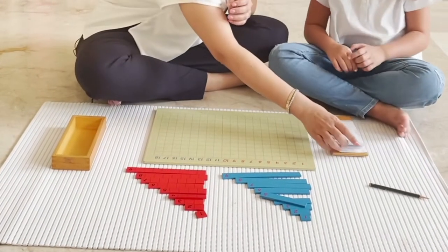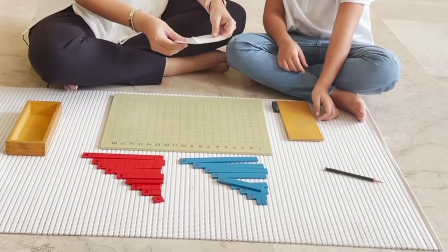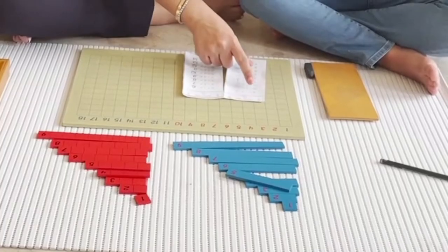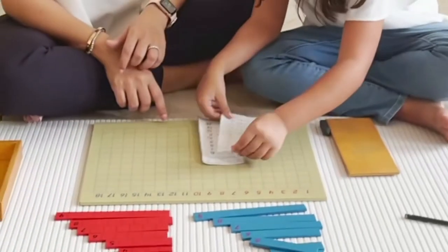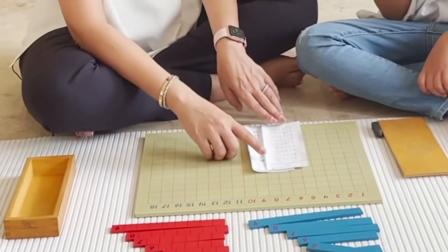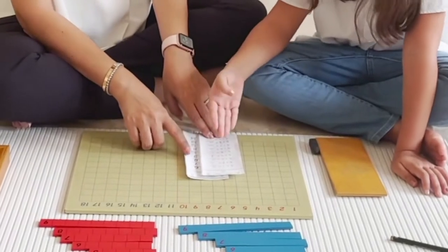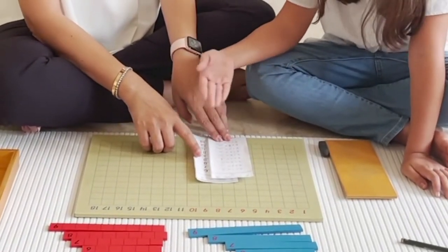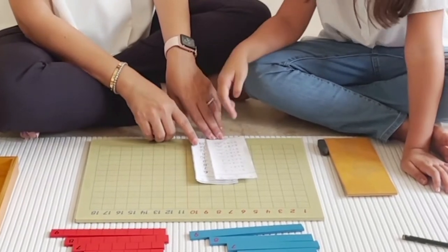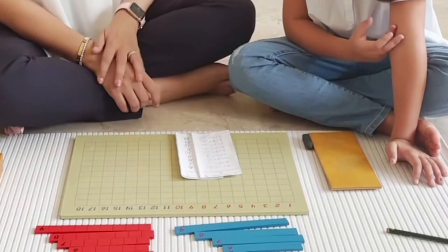We have an answer card here — we're going to use it to check our work. Shall we check? Now it's all correct — you think so? Let's see. Six, six. Seven, seven. Eight, eight. Nine, nine. Ten, ten. Eleven, eleven. Twelve — thirteen, thirteen. Fourteen, fourteen. All right.